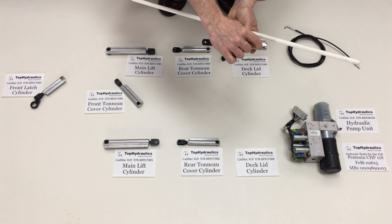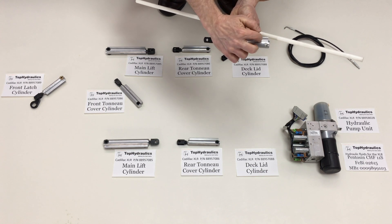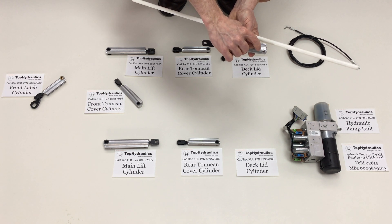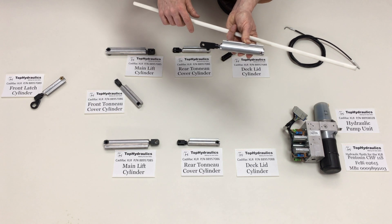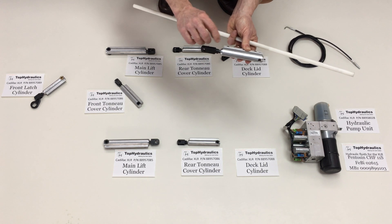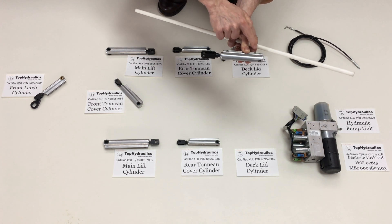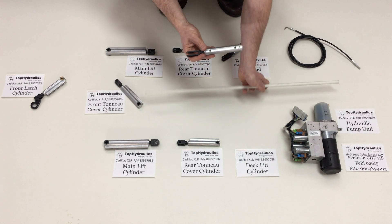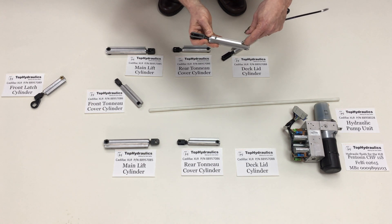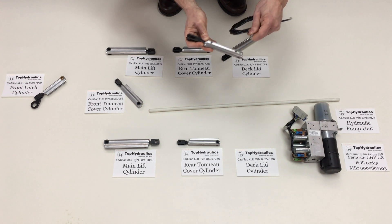Top Hydraulics replaces that seal with Viton, which has a practically unlimited shelf life and is inert to almost all fluids except black brake fluid. We also provide replacement O-rings for where the hydraulic lines go into the cylinder. The hydraulic lines clip into the cylinder with a clip that slides in the cylinder's rail — all you have to do to remove the hoses is slide the clip out and pull out the hose, and there's your cylinder freed up.